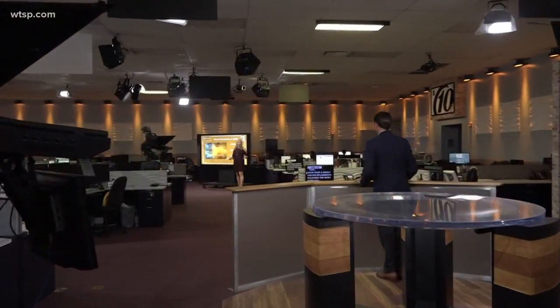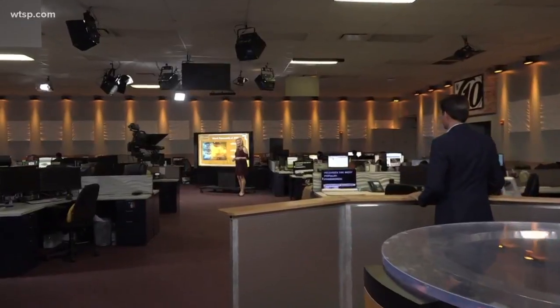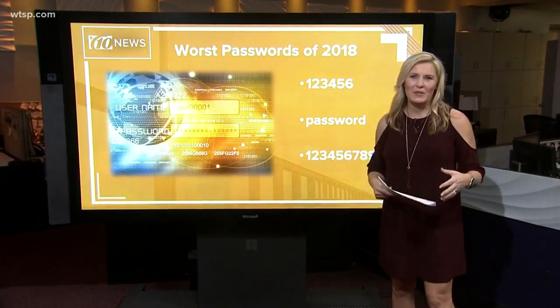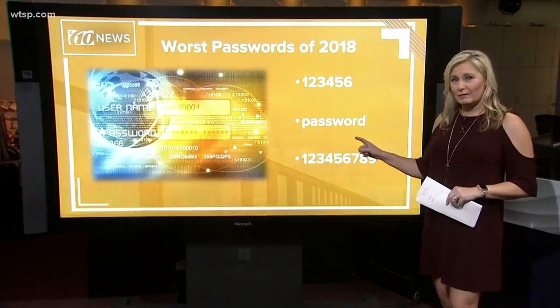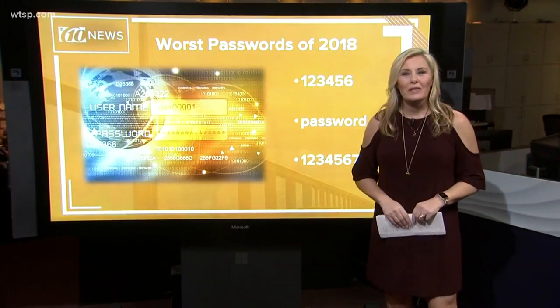Yes, it makes it a lot easier. You know Rob, there's a company called Splash Data that releases the most popular passwords each year — or the worst passwords — and in 2018, topping the list once again: 123456 and the word password, not even with a capital P. Those are not going to keep your information secure.